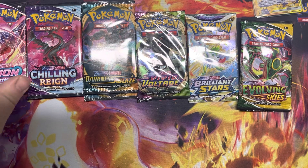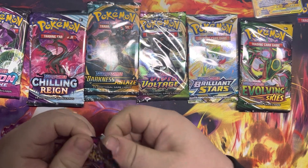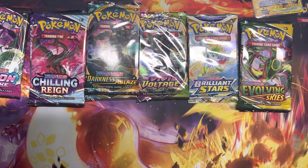We'll save Evolving Skies for last — so Fusion Strike first, then Chilling Rain, then Darkness Ablaze, then Vivid Voltage, Brilliant Stars, and finish with Evolving Skies. Also, don't forget — if you want a code card, leave a comment. I'll give away our code cards. If you're looking for a code for something specific, I might have it and can send it to you.